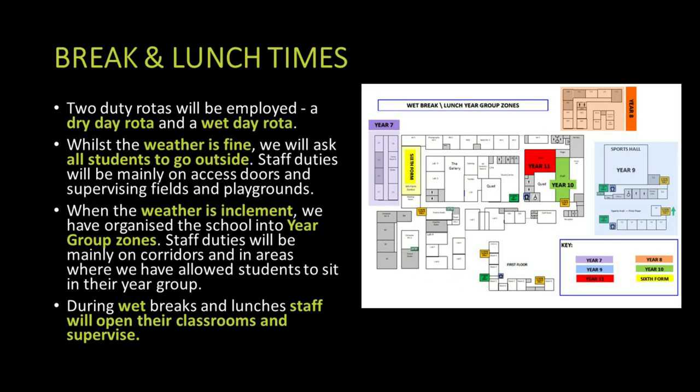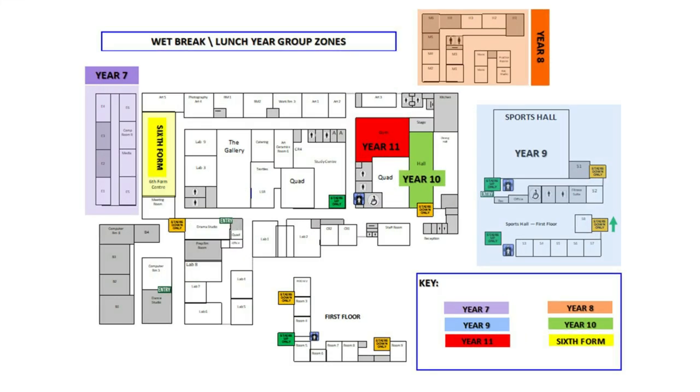At break time and lunch time we would prefer students to go outside. If we do have a wet break or wet lunch, we've organised the school into zones where students can go and we'll open classrooms up accordingly. Year seven's bubble is in the English block, year eight in the maths and history area, year nine in the sports hall, year ten in the hall, year eleven in the gym, and the sixth form have their own common room area.